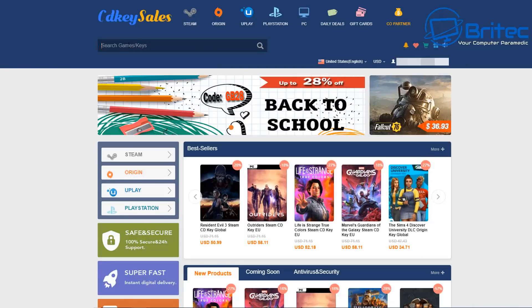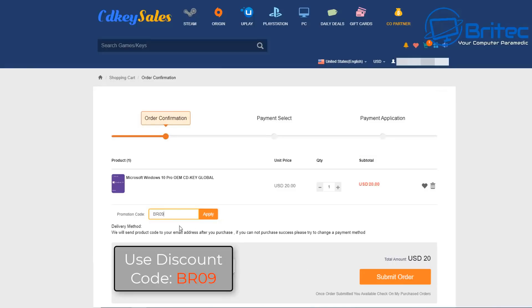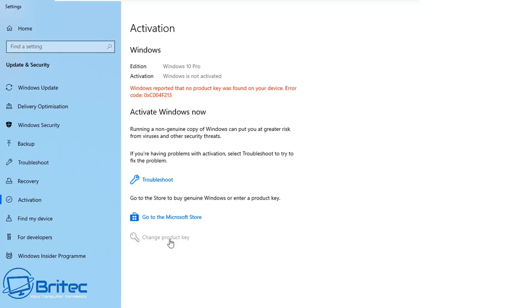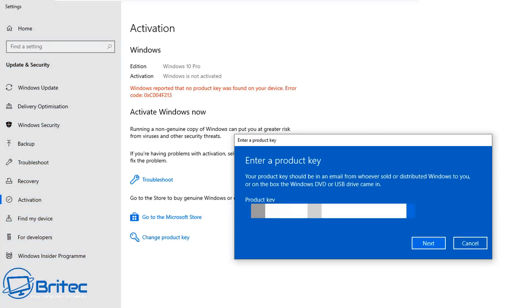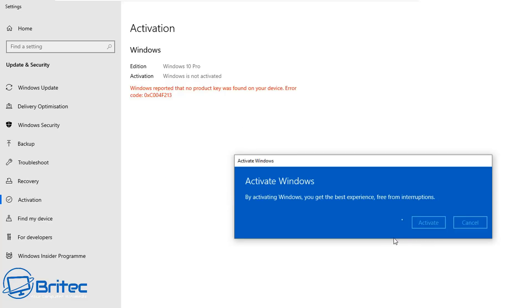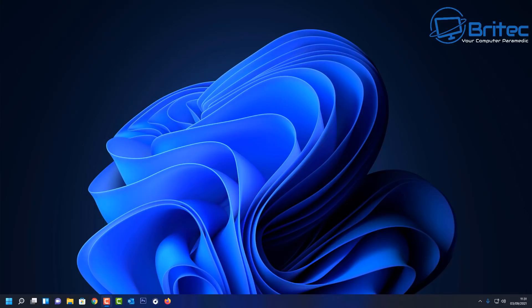Looking for cheap Windows 10 Pro keys? Head over to CD Key Sales using the links in the video description, hit the buy now button, and use my promo code BR09. Apply that and submit your order. Then head over to the activation window on Windows 10, change the product key, submit your product key, click on activate, and this will activate your version of Windows 10 Pro.